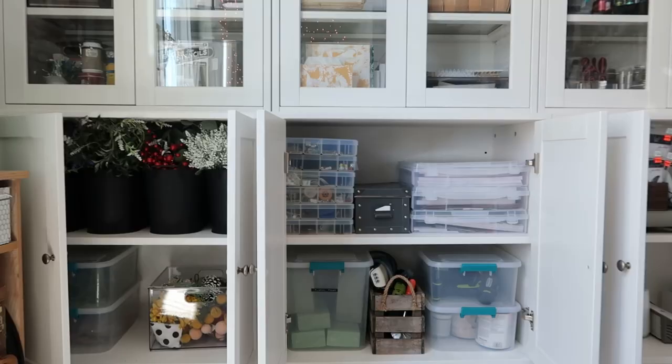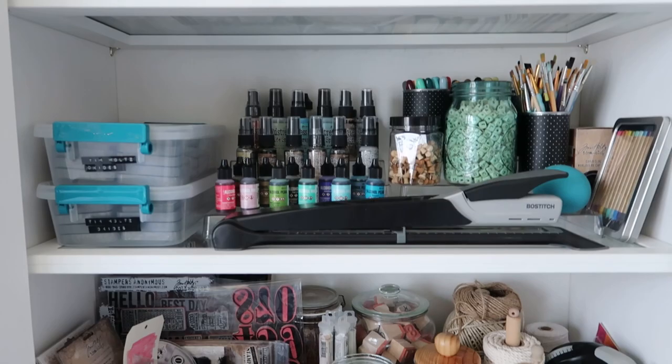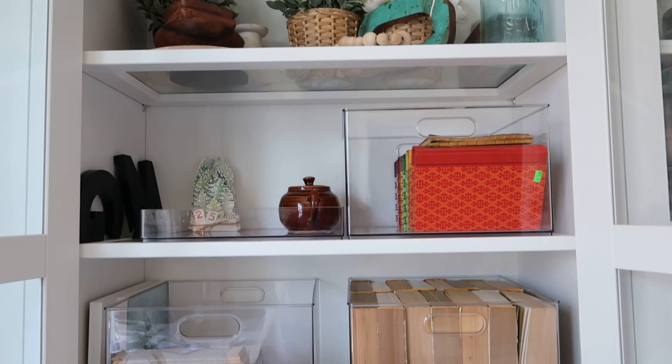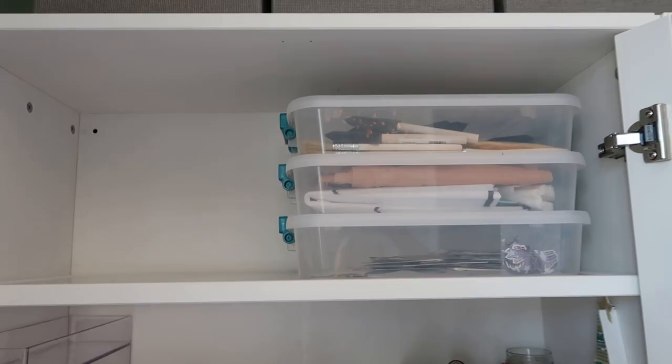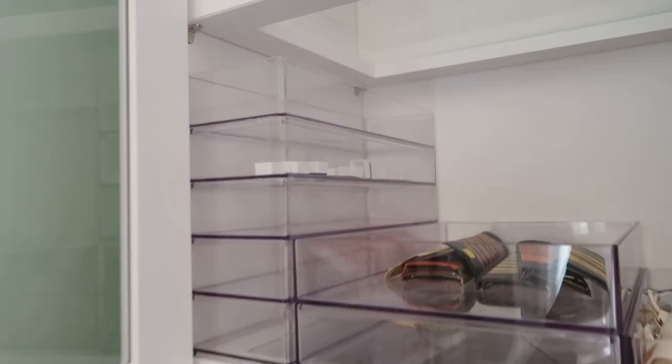I get a lot of questions about these cabinets on Instagram. They are Habsta cabinets from IKEA and I love them because they're real wood — solid wood, not MDF. They have different varieties so that you can mix and match for what you truly need for your space. I really love the quality of them and the functionality of being able to move the shelves around.